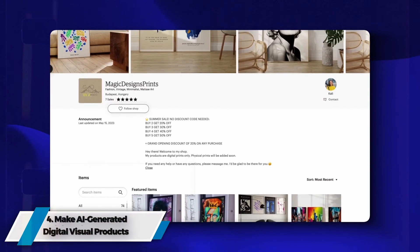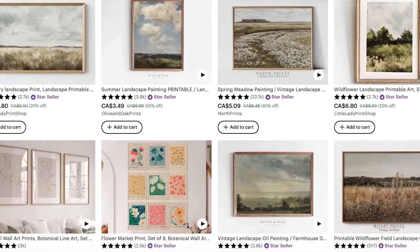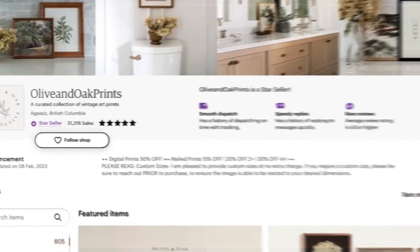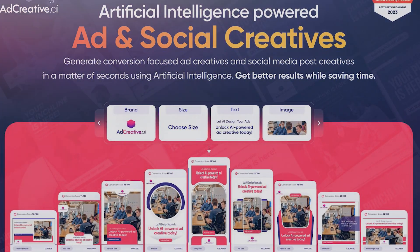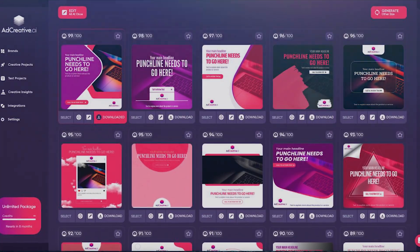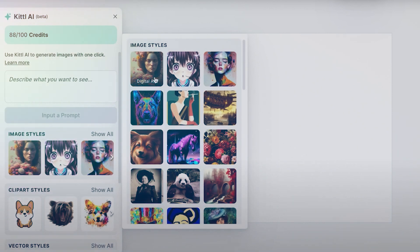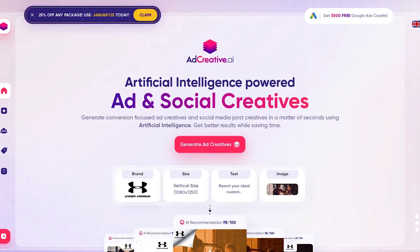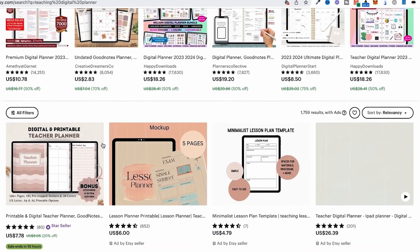4. Make AI-Generated Digital Visual Products. AI systems extend their influence to revolutionize the creation of digital graphical content tailored for marketing and advertising. Among these transformative tools, AdCreative.ai stands out, providing users with the capability to effortlessly craft professional-grade social media posts, digital advertisements, commercials, and various other visually captivating assets. These automated creations hold considerable value as they can be offered as specialized services to clients or businesses seeking top-tier graphical elements to enhance their marketing strategies.